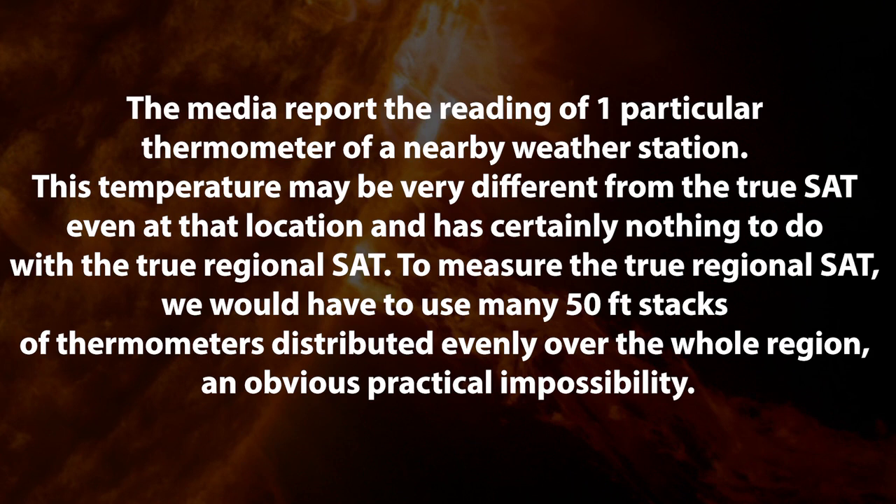And you can think about that quite clearly, especially in Alberta — if you have a nice fall day as we had today, and then maybe suddenly a storm blows in, either rain, freezing rain, or snow. And then maybe the next day we get a Chinook. So you could get extremely different temperatures. And then it says, what surface air temperature do local media report? We get reports in the weather all the time saying today it's 8 degrees in Calgary, or 1 degree in Edmonton, or minus 30 in Fort McMurray. So what are they actually reporting? They say the media report on the reading of one particular thermometer of a nearby weather station. So this temperature may be very different from the true surface air temperature even at that location, and certainly has nothing to do with the true regional surface air temperature.